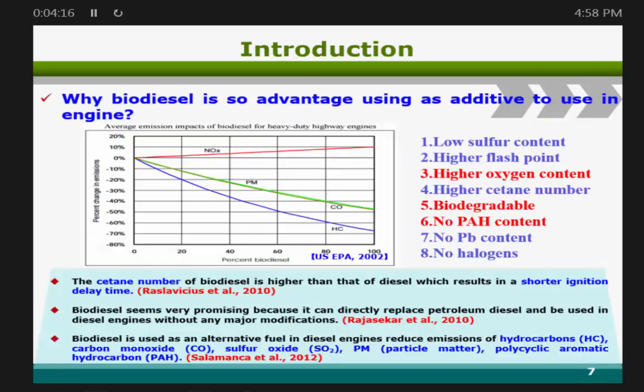Looking at this figure from the US EPA, particulate matter, carbon monoxide, and hydrocarbons decrease with increasing biodiesel blend percentage. But NOx increases with biodiesel blending, due to the lower sulfur content, high flash point, higher oxygen content, and higher cetane number. Biodiesel can also reduce toxic compounds like PAH content and lead content.